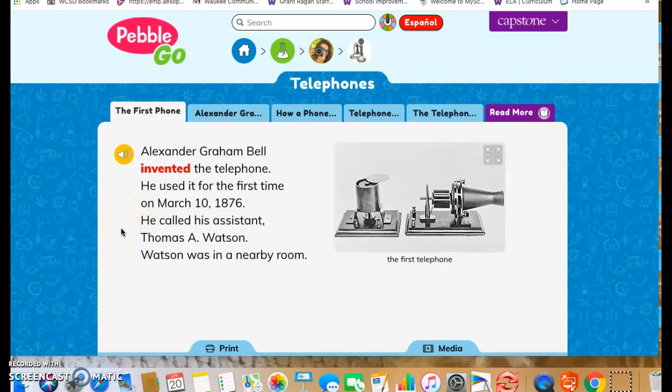Alexander Graham Bell invented the telephone. He used it for the first time on March 10, 1876. He called his assistant Thomas A. Watson, who was in a nearby room.